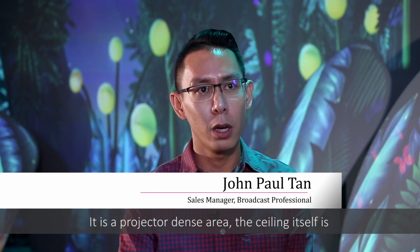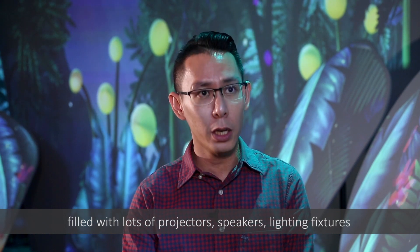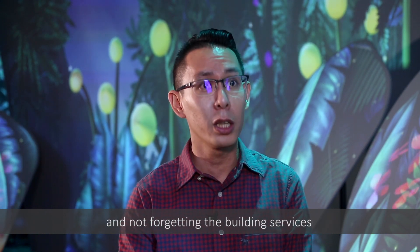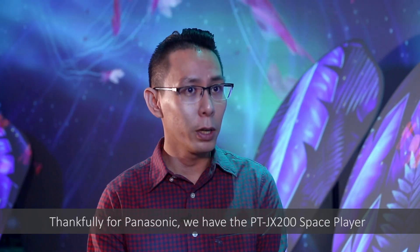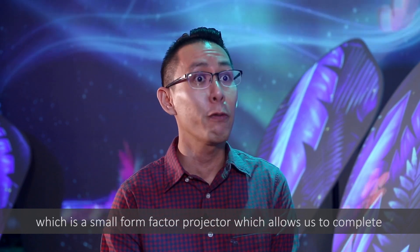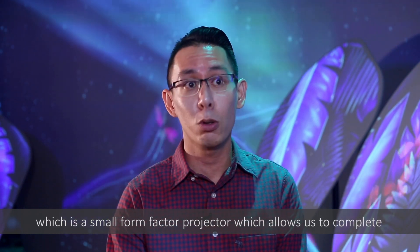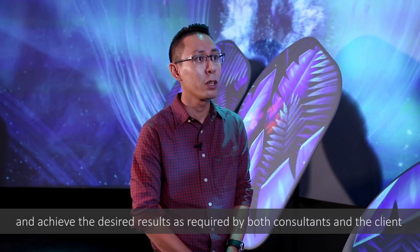It's a projector-dense area. The ceiling itself is filled with lots of projectors, speakers, lighting fixtures, and building services. Regular projectors would not be able to fit in this dense space. Thankfully, Panasonic had the JX2000 Space Player, a small form factor projector, which allowed us to complete and achieve the desired results as required by both the consultants and the client.